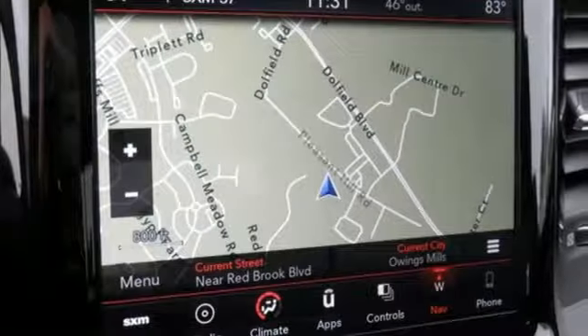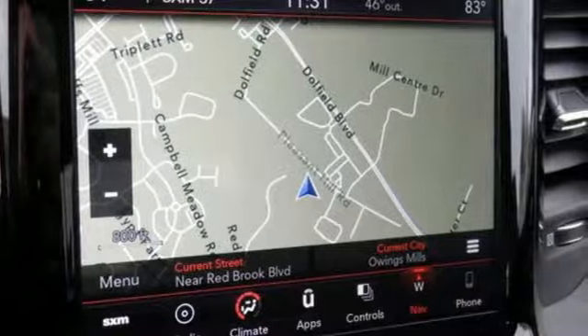RAM works hard, plays harder — you'll never know until you try. Test drive it today.